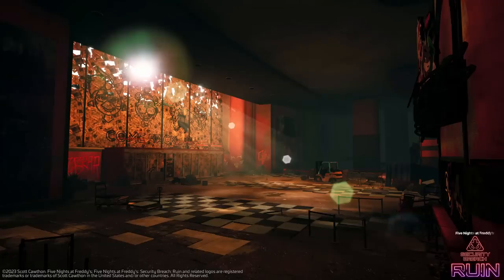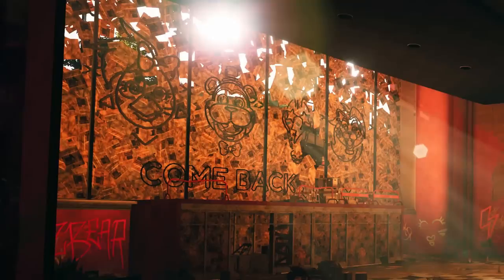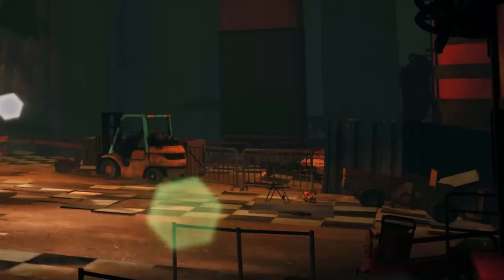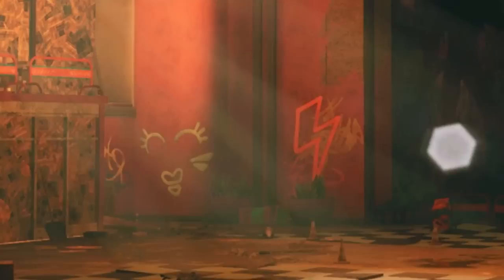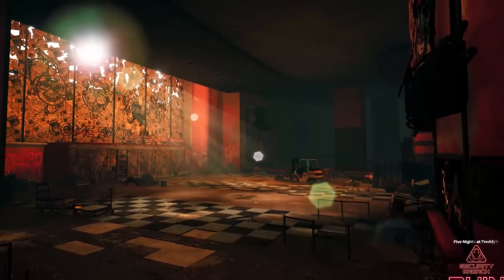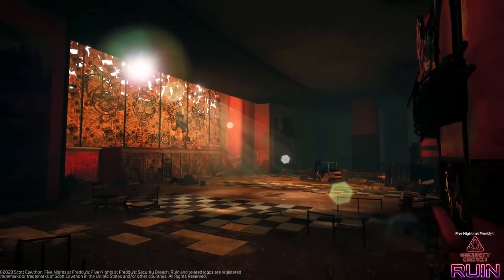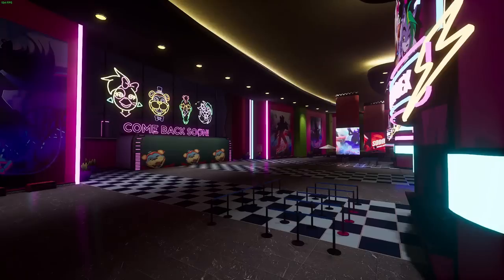The first screenshot is the marketing lobby. We've seen this lobby before in the gameplay trailer for Ruin, but this is more of a wide-angle shot where we can see a whole lot more of the room. Newspapers are covering the entire glass entrance, there are construction vehicles and forklifts, lots of graffiti — someone spray-painted 'Fazbear' on the wall. All the lights and neon signs are turned off, posters are ripped up, fences are knocked over, and the floor is chipping away. This lobby is not in a good state.